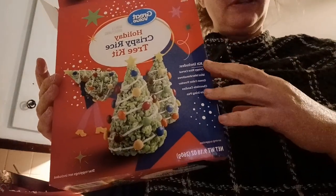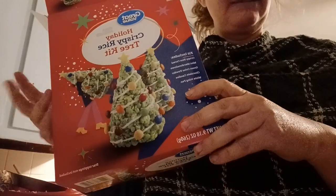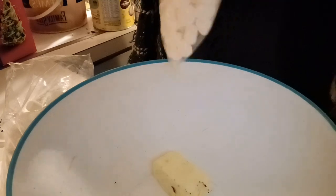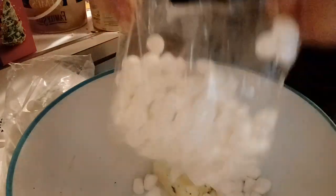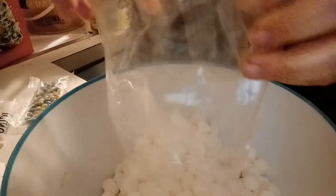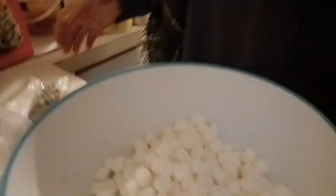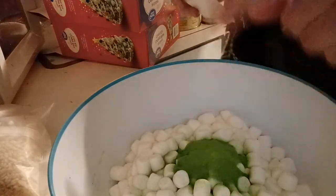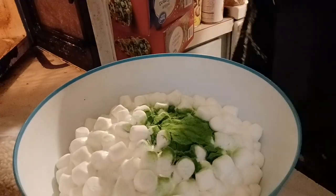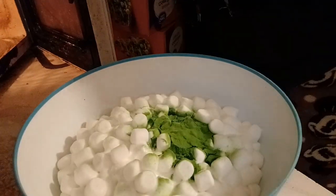For a snack I have a couple of rice crispy tree kits that went on sale right after Christmas. I'm going to make those up with a double batch — adding butter, then two packages of marshmallows. I stick it in the microwave to melt the marshmallows, add green dye, microwave again, and then add the rice krispies. I'm only adding one of the dye packets instead of both.